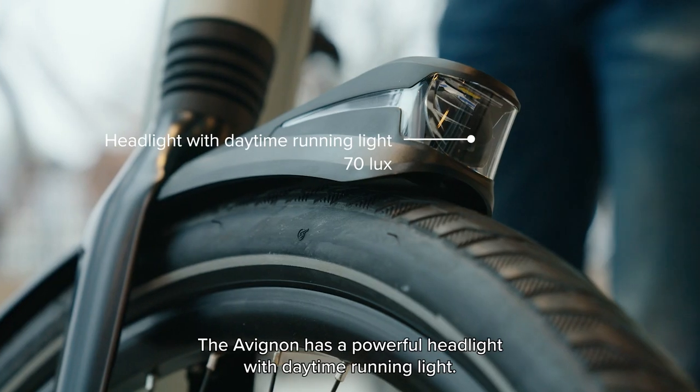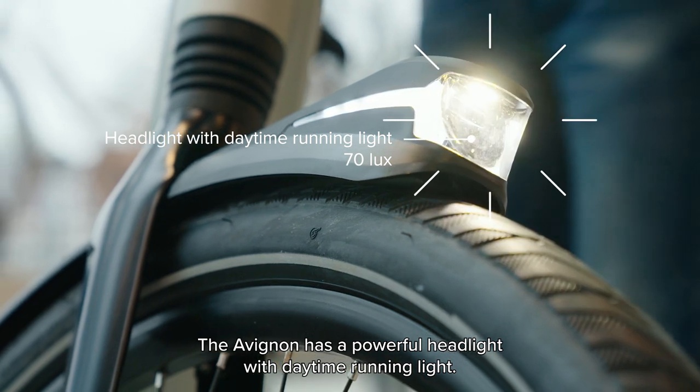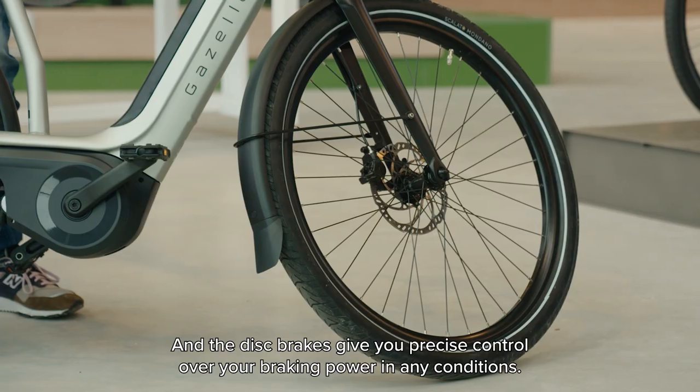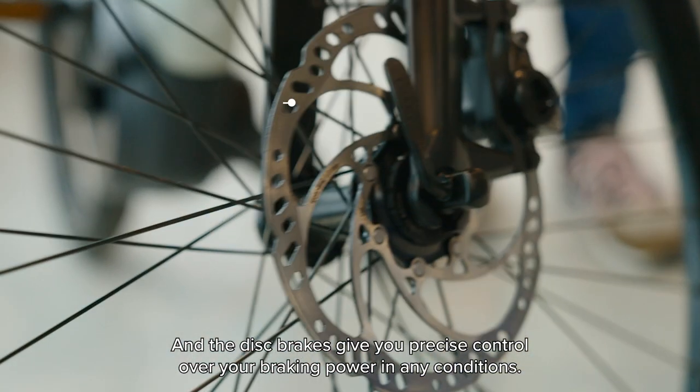Safe cycling is built in. The Avignon has a powerful headlight with daytime running light. The disc brakes give you precise control over your braking power in any conditions.